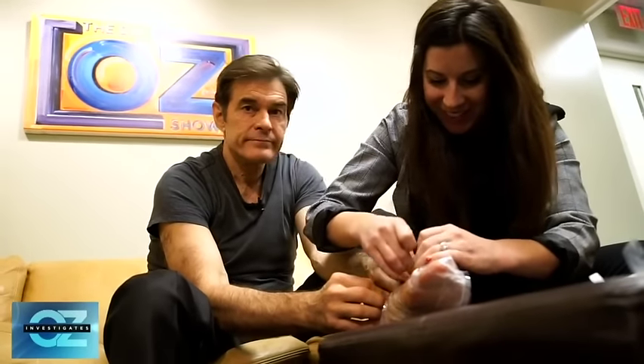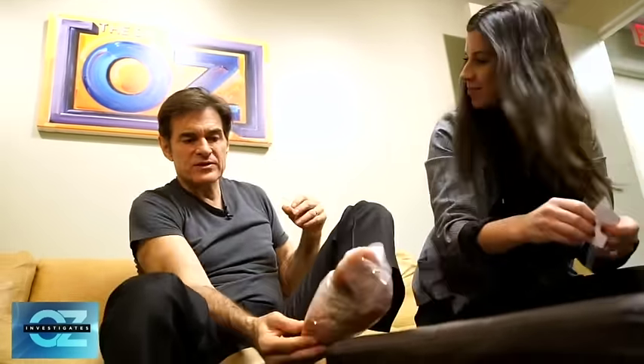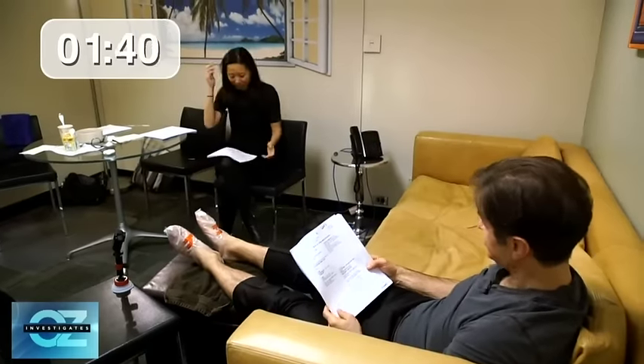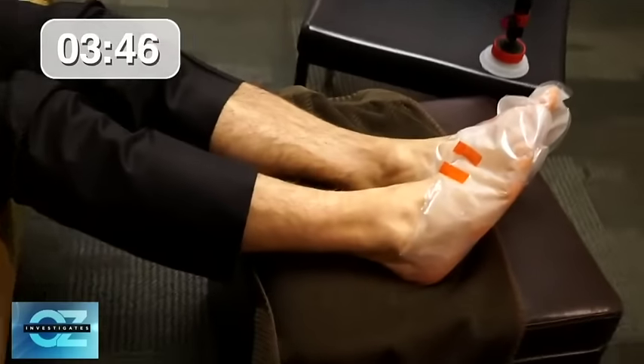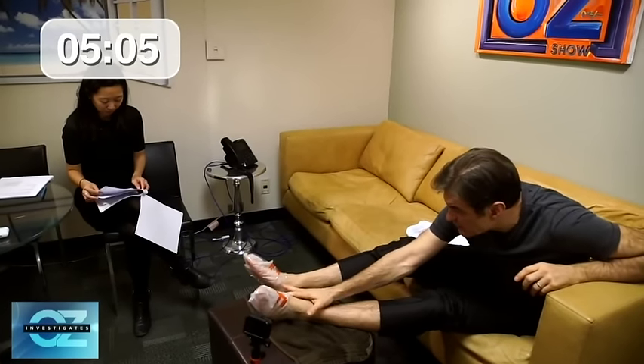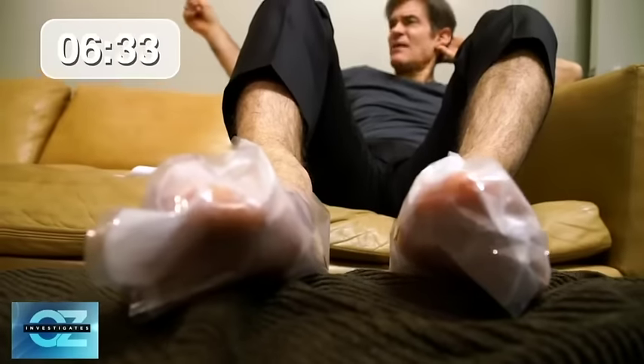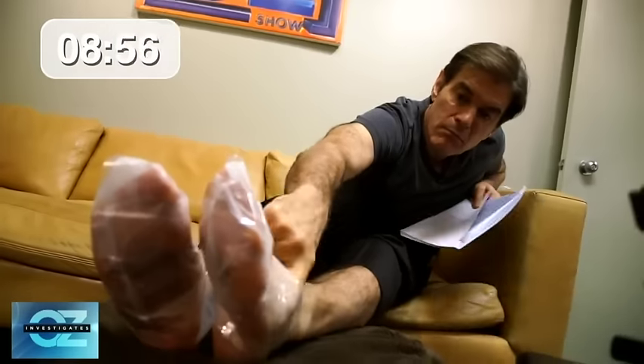What are you doing today? I'm testing out the trendy foot masks I keep hearing about. It's been about five minutes and I can feel it — it does feel a little bit smoother. I'm surprised how quickly these foot masks are working and they definitely tingle. I'm about to take off this foot mask and reveal whether or not my feet are silky smooth.